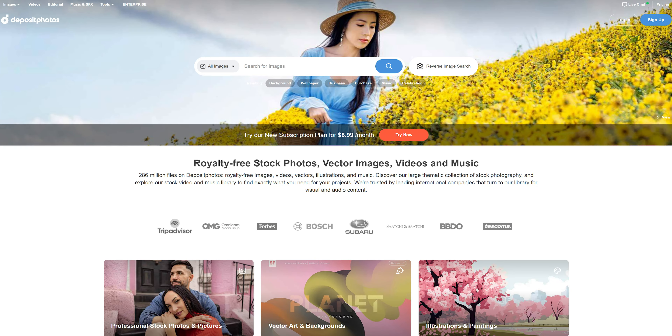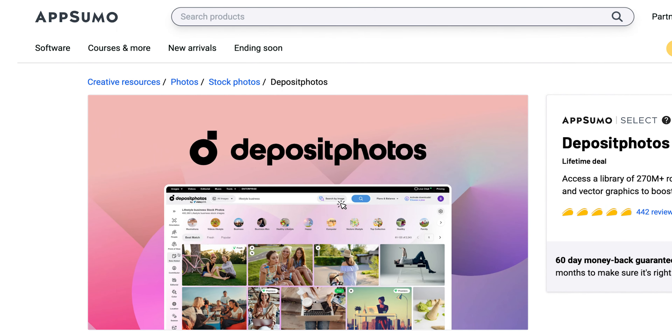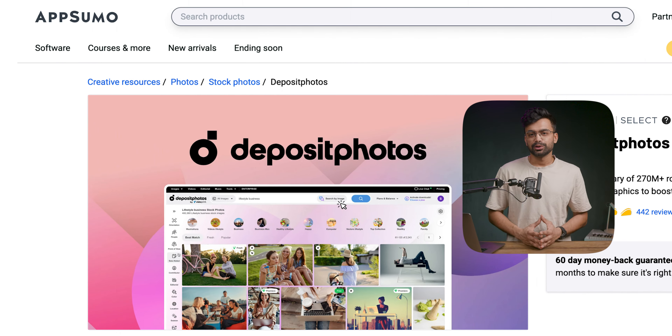There are so many companies and magazines who spend hundreds of dollars just for a single image. This sets the price bar high for us — graphic designers, startups, and freelancers. Deposit Photos is a service which is filling that gap, and surprisingly I discovered it on AppSumo. I went ahead and picked it up, so let's see how good it is.